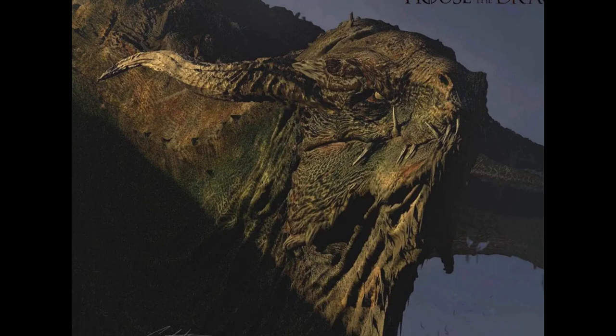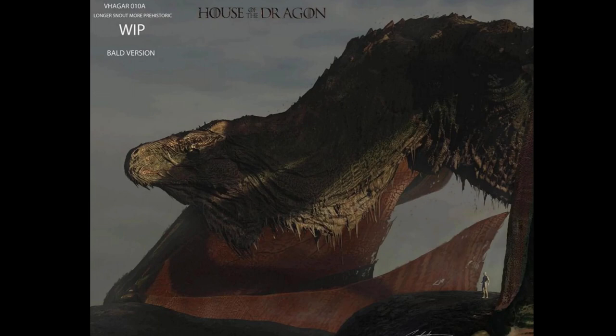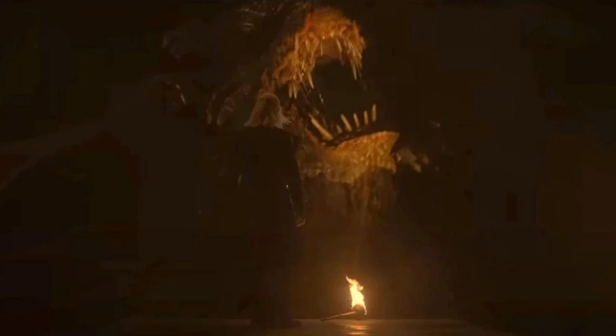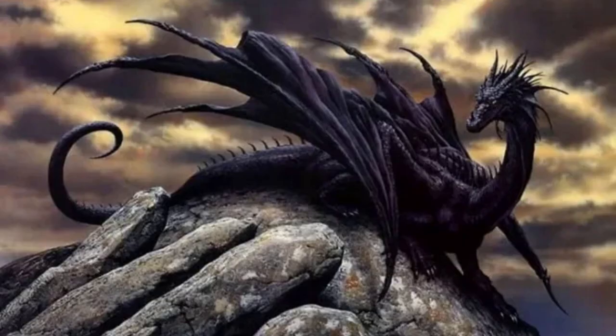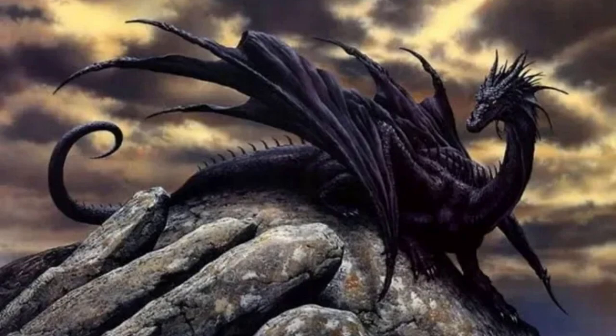Anyway, I thought this concept art was really interesting. It demonstrates too how much thought they put into it all and why we got some extremely well-designed dragons in Season 1. I'm really looking forward to what they're going to do with Vermithor, Aegon's dragon Sunfire, the Blue Queen Tessarion, and I think the most highly anticipated one by book readers for this next season, the Cannibal. I previously did a background video on the Cannibal that I'll link below.